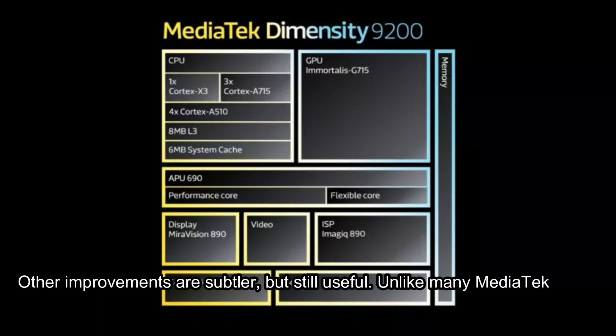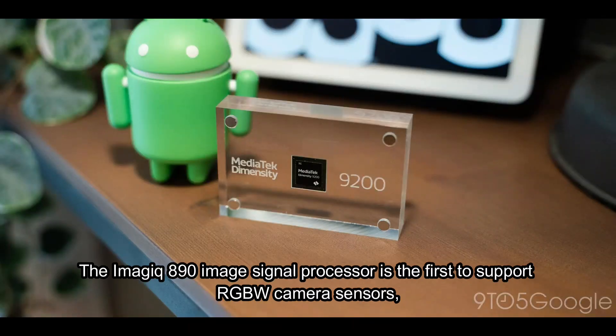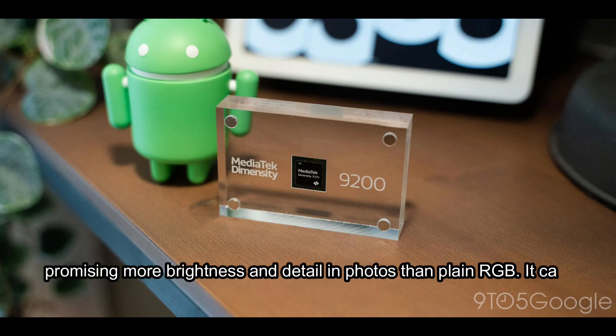Other improvements are subtler, but still useful. Unlike many MediaTek chips, the 9200 supports both sub-6 GHz and millimeter wave 5G to provide fast cellular data in more parts of the world. The Imagek 890 image signal processor is the first to support RGBW camera sensors, promising more brightness and detail in photos than plain RGB. It can counteract motion blur, too.